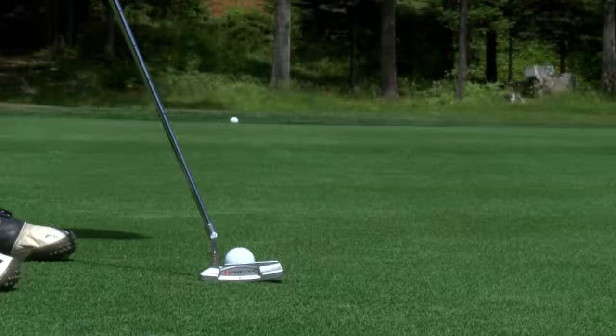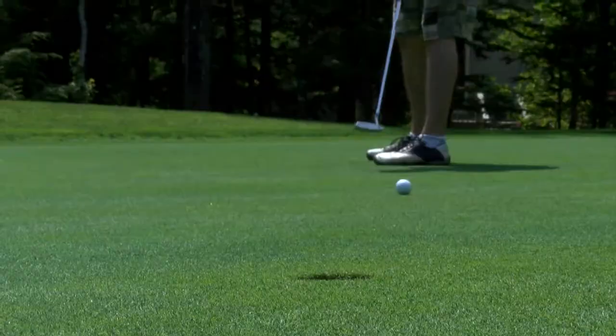We both putted from my location, and though I was pretty pleased to run my attempt just a couple inches long, I was quickly reminded what makes Mark a professional.